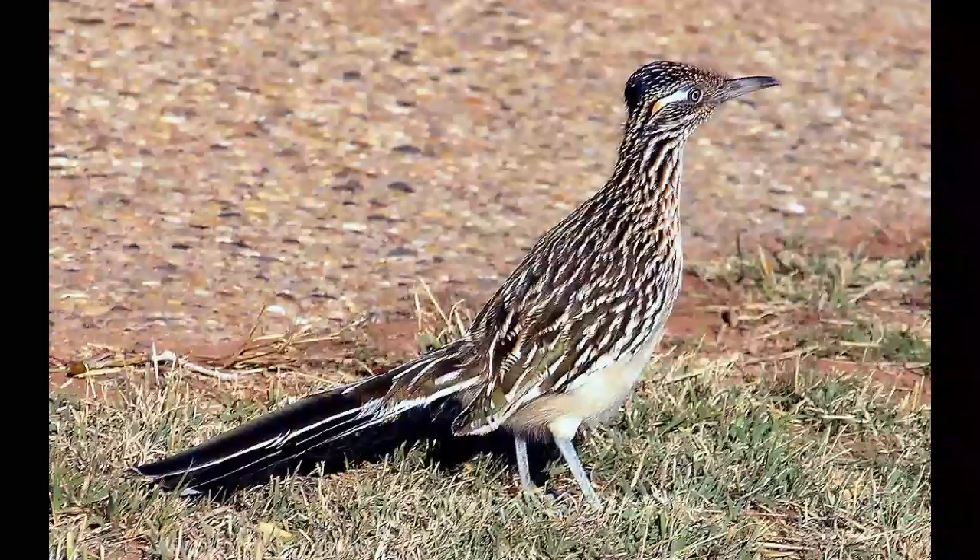Main predators of the Greater Roadrunner are coyotes, raccoons, domestic cats, hawks, and skunks. The Greater Roadrunner can reach a speed of 20 miles per hour. It mainly walks and runs on the ground, but it is also able to fly very short distances.